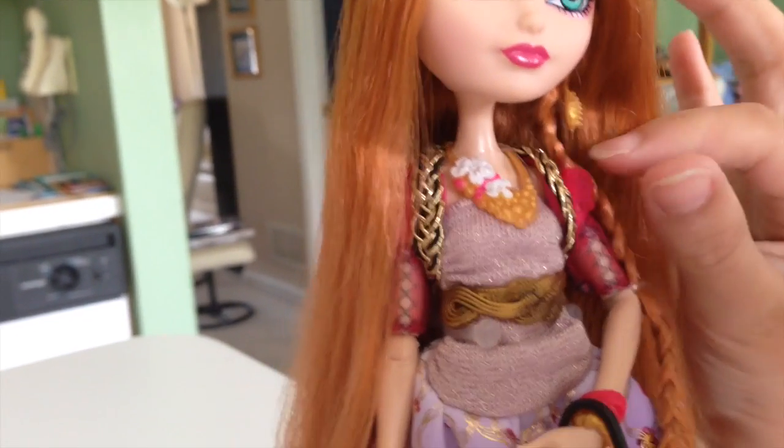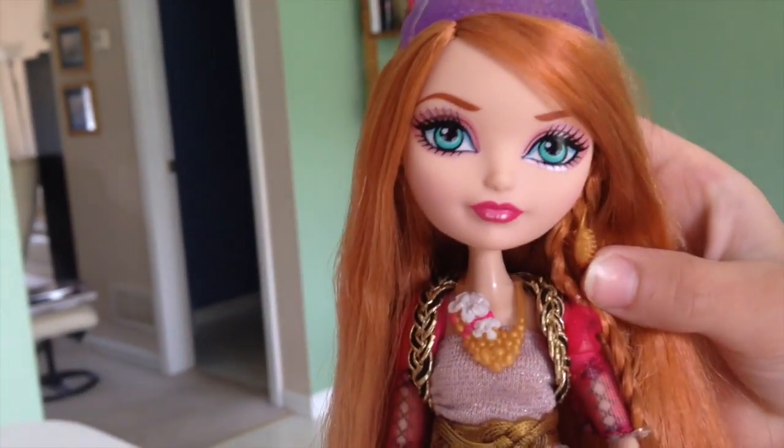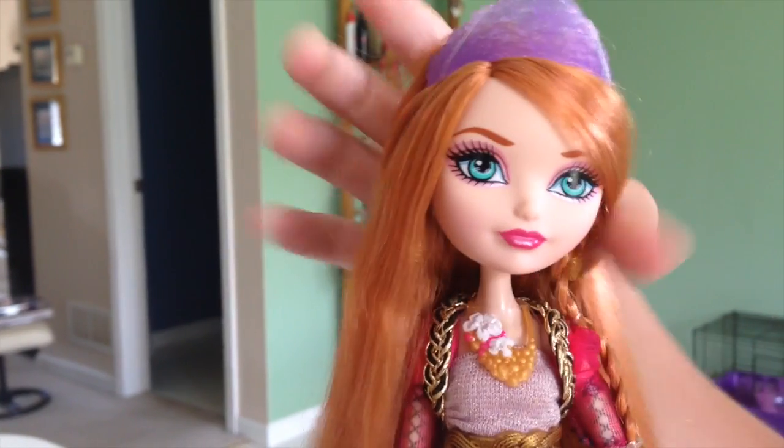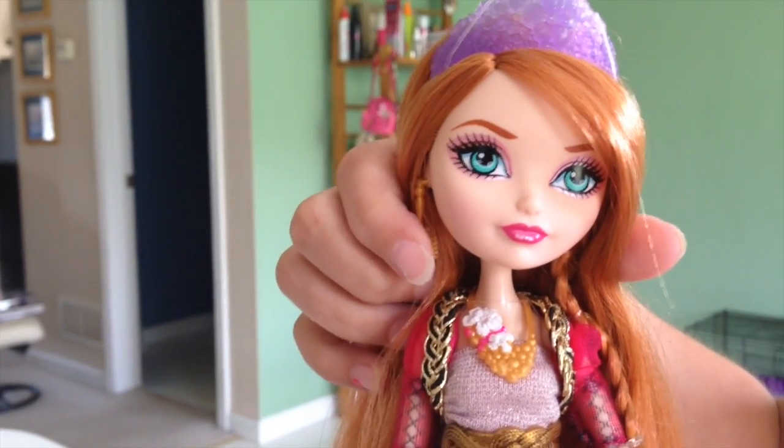Let's get down to her dress, which I like a lot. Oh, and she has some brush earrings. One brush is facing away from her head, and the brush on this side is facing toward her head.